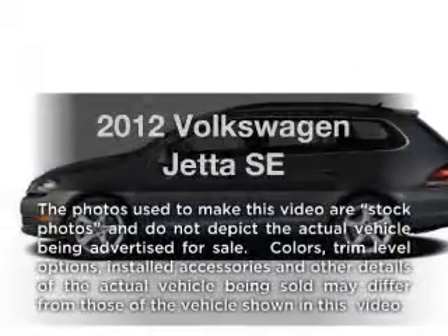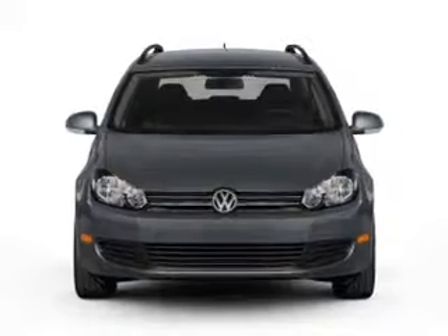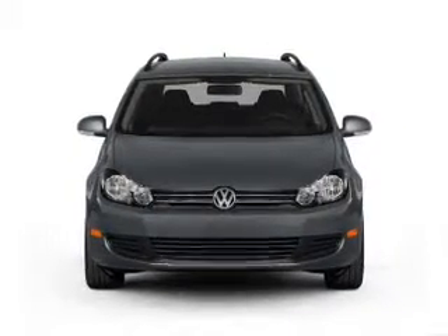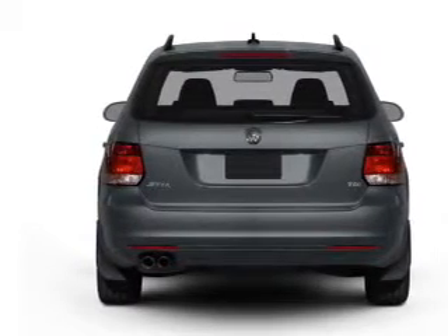Introducing the 2012 Volkswagen Jetta. Travel the roads in style and comfort in this great vehicle, with a reliable engine connected to a manual transmission that will keep you in touch with your vehicle. Premium wheels give a more luxurious look.